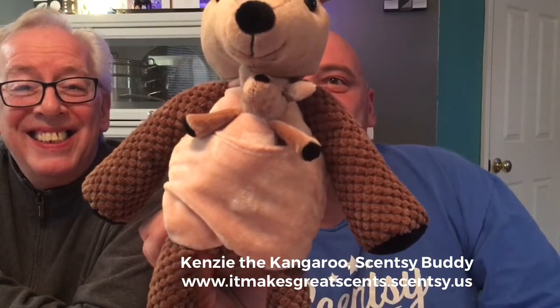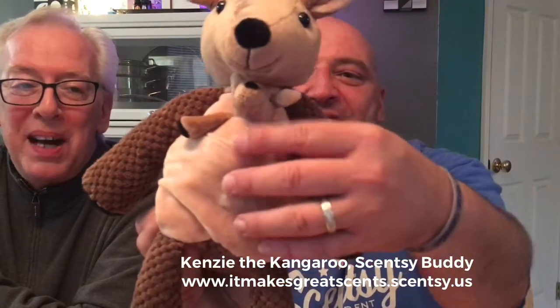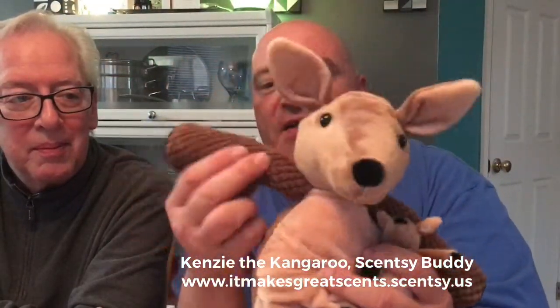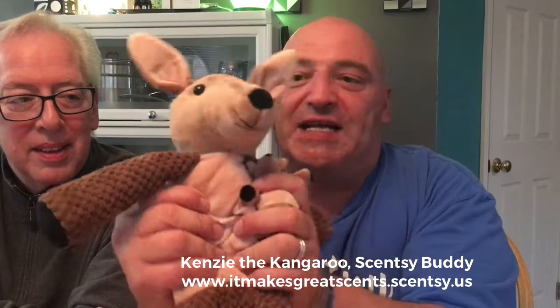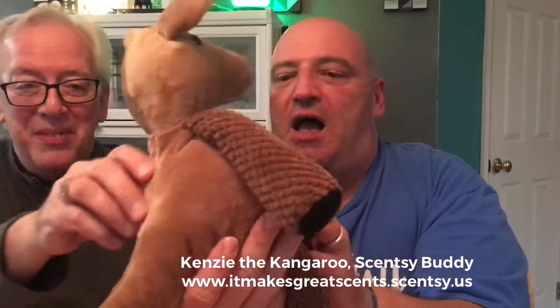Look — Kenzie the Kangaroo has a baby! Look at this baby in her pouch. The baby comes out and is attached; they're still connected by the umbilical cord. The baby even has the authentic Scentsy logo. Mama has that, and the baby has that too. The arms are so soft, the body is so soft. Look at those ears and the eyes. This is the softest buddy ever. She's so soft.